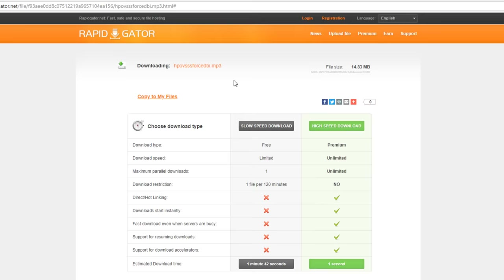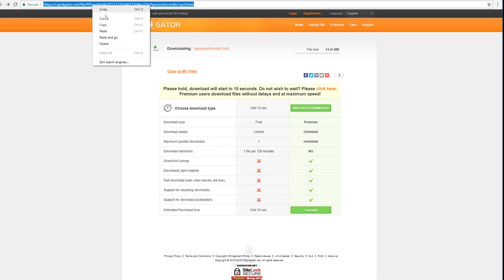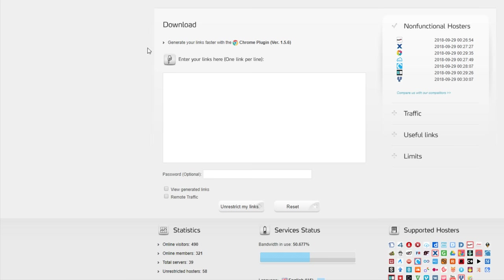Let's put this into a real-life example. I want to download something online - I've found a file on a file hosting site called rapidgator.net. Without Real-Debrid, I'd have to select the slow speed download, which has limitations: download speed is limited, I can only download one file at a time, only one file every two hours. Clicking slow download gives us a countdown before the download even starts.